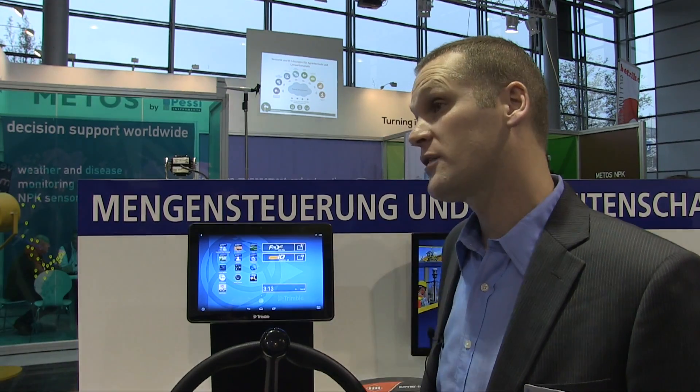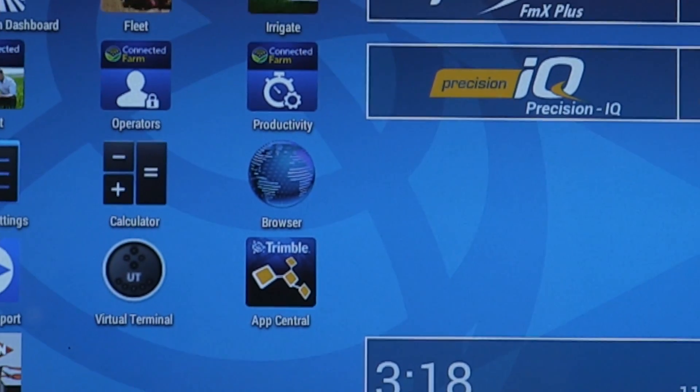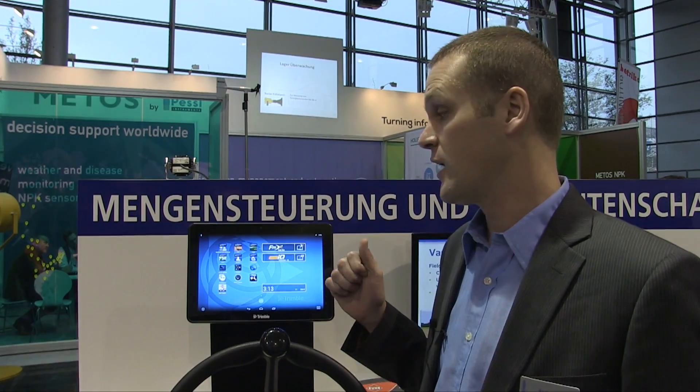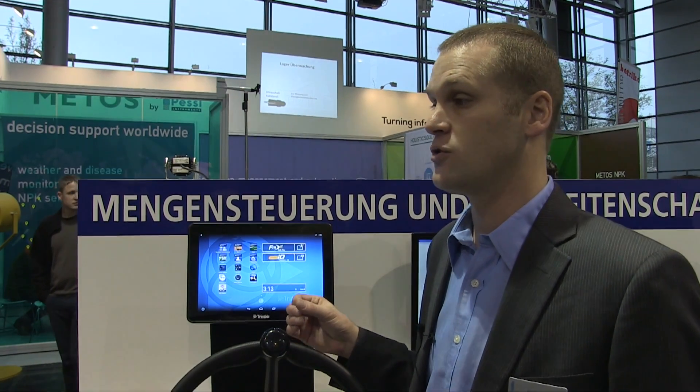We've made our way to the Trimble booth and we're in front of the TMX-2050 display. The TMX-2050 is a 12-inch touchscreen display that's been on the market for about two years. We've made some huge improvements in the last year — one of the main ones is opening it up to the Android platform, so you can load apps from the Trimble App Central Marketplace. Those apps are developed by Trimble partners, resellers in different countries, and implement and tractor manufacturers we work with closely, giving customers more access to that information.